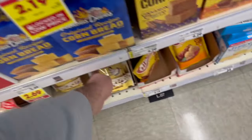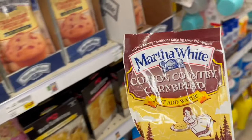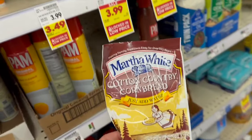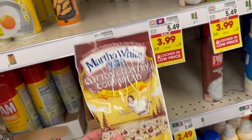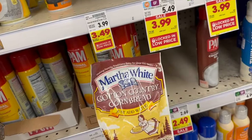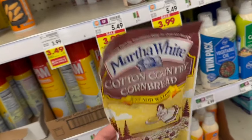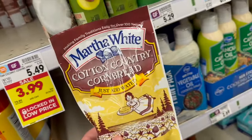Next at Kroger is the Martha White Cotton Country Cornbread — it's not marked but it is on sale for $1.00. There's a $0.20 rebate on ibotta and a $0.10 any-baking-mix rebate, so that's two rebates toward the bonus. It ends up being $0.70, but with two rebates toward the bonus, it's definitely a good deal to grab.